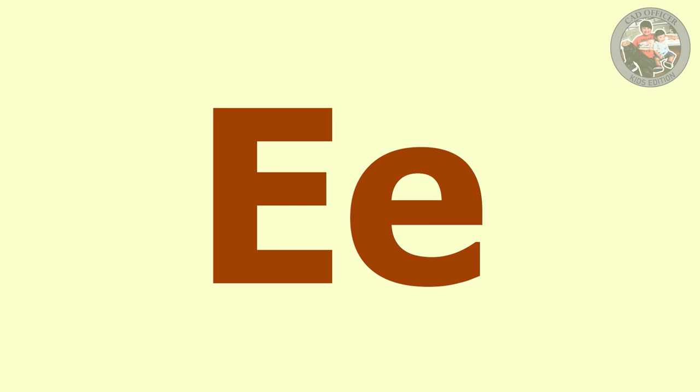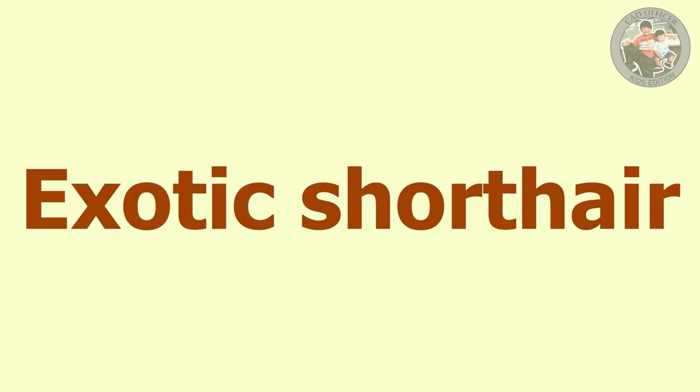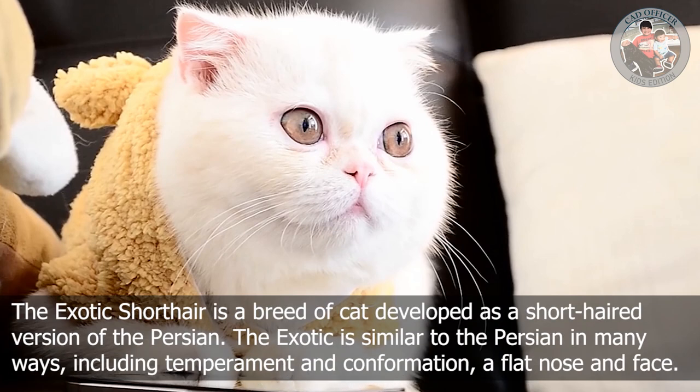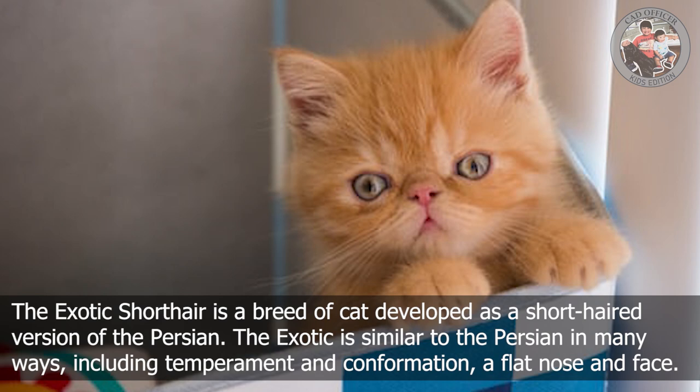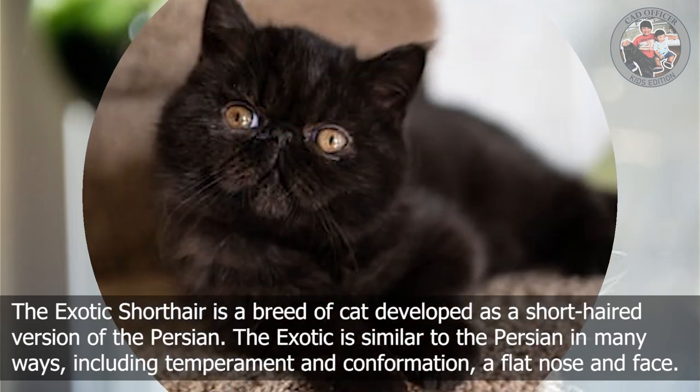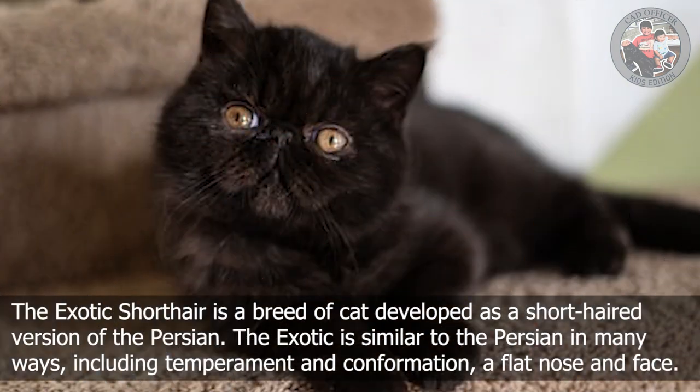E is for Exotic Shorthair. The Exotic Shorthair is a breed of cat developed as a short-haired version of the Persian. The Exotic is similar to the Persian in many ways, including temperament and conformation, with a flat nose and face.